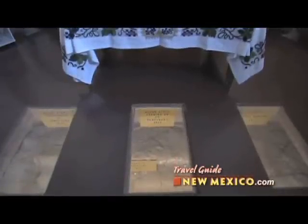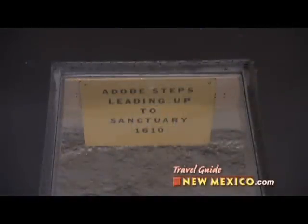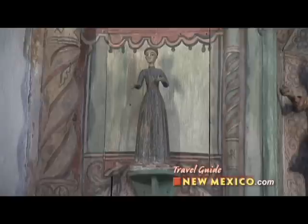Anthropologists have excavated near the altar, down to the original floor that some claim to be part of a 12th century pueblo. A small store just off the sanctuary sells religious articles.